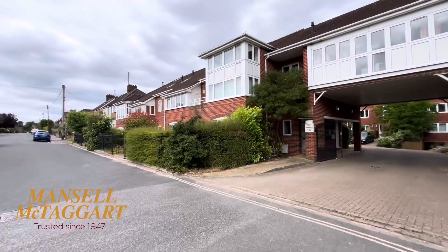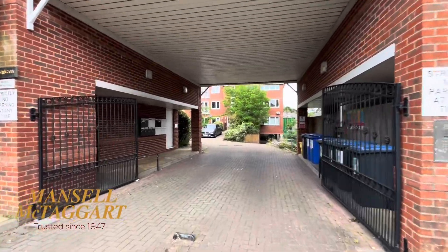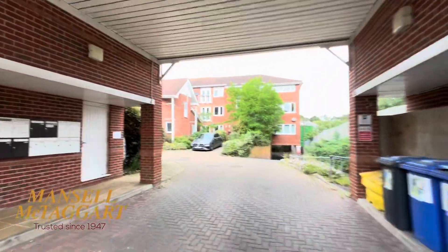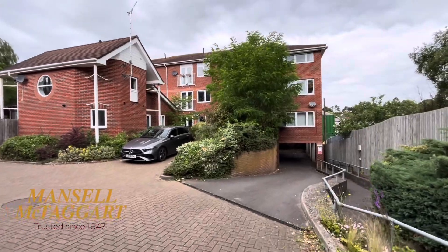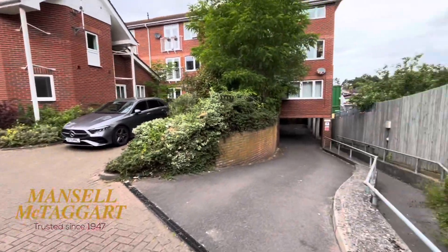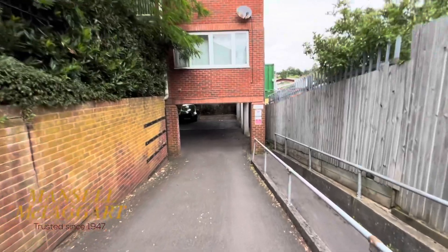The complex was built back in 2002 and rather kindly, the developer who did it all gave everyone the freehold. So in this case, I think there's about 20 apartments in total. You've all got a share of the freehold. The service charge is way below average — I think they pay £95 a month and there's obviously no ground rent. So you're in control. They've got a very active residents association who work closely with Martin & Co.